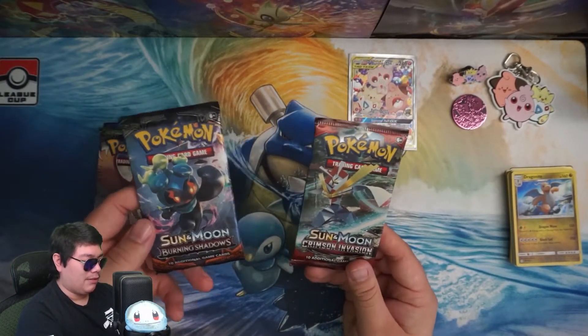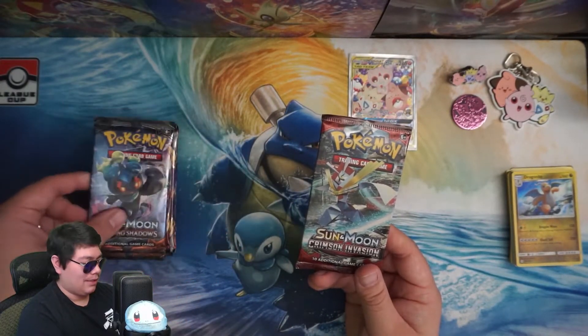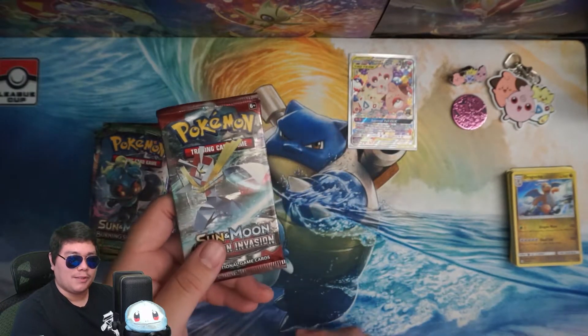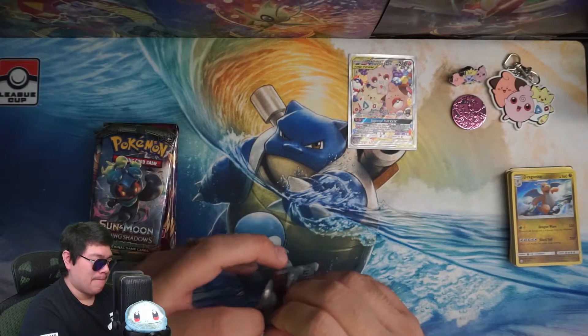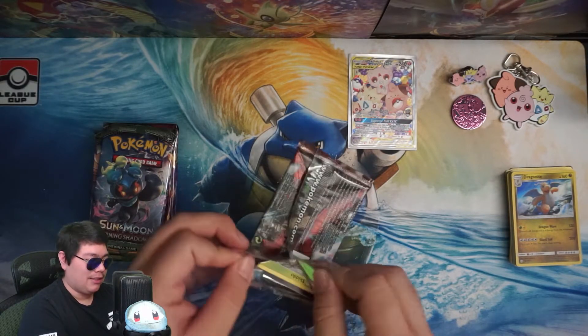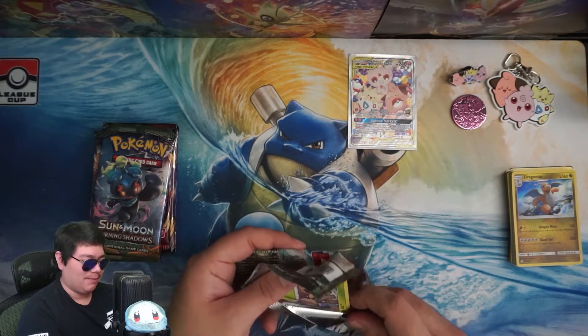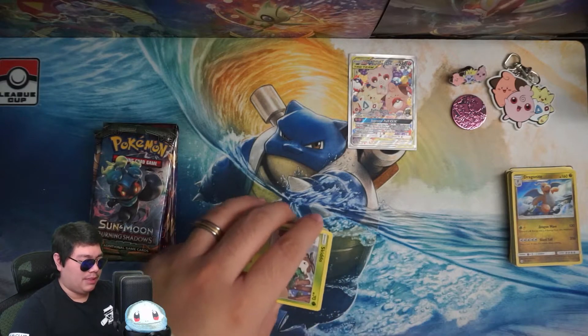I don't remember which one came first — if it's Crimson Invasion or Burning Shadows. I want to say Crimson Invasion came first, but maybe I'm wrong. Maybe it was the last one for Sun and Moon before Ultra Prism.